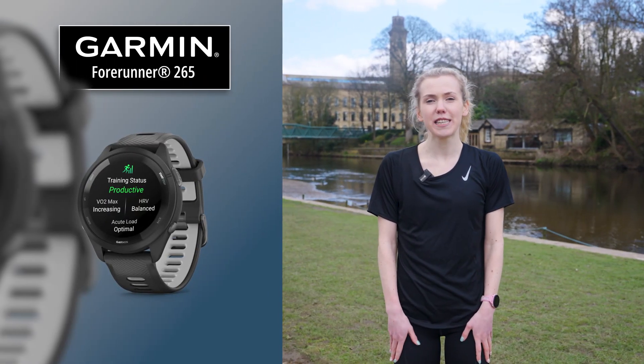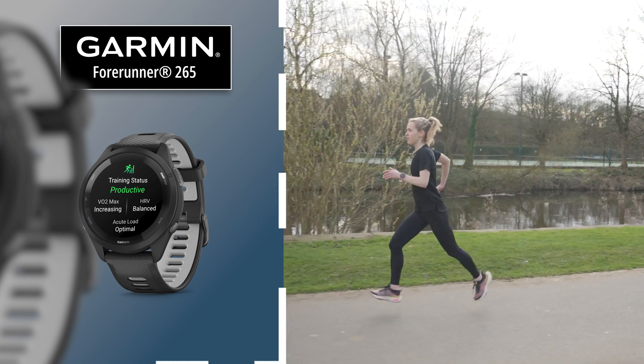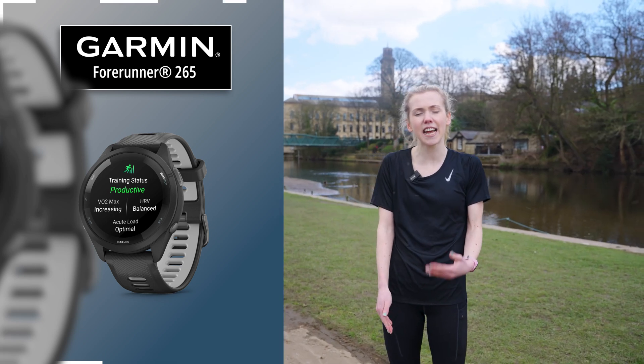Six months ago I was just coming back from an injury. Instantly I tried to get back into training, it was really frustrating — I just didn't feel like I was getting anywhere. So the training status feature on the Forerunner 265 has been a really good way of seeing the peaks and troughs in my training as I've progressed. When I paid attention to that data and actually took a step back, started to take my runs a bit easier and really focused on recovery, my watch started to tell me that I was actually starting to maintain and I was getting much fitter.